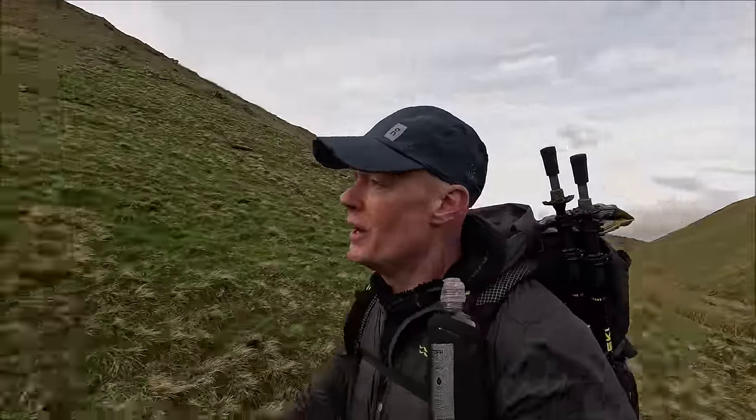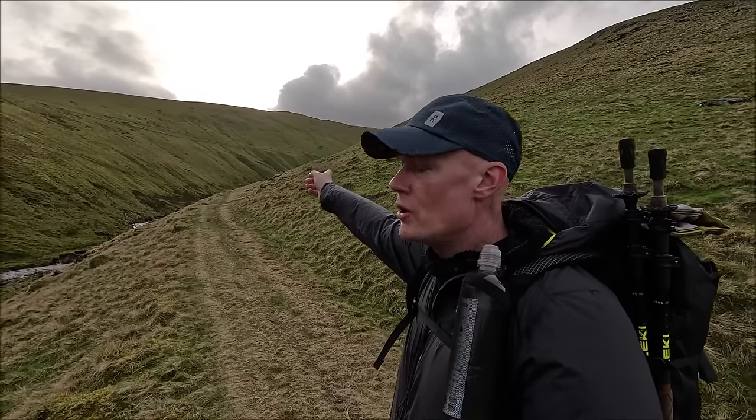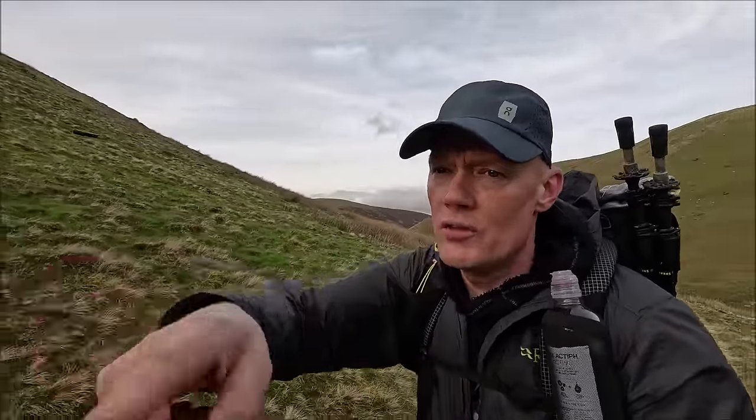This starts rising up now. Once we get a bit further round, we cut off up the hillside. This beck at the bottom starts rising up as well, so at some point I need to get some water filtered. We'll get round the corner before this starts rising up and we'll get some water.